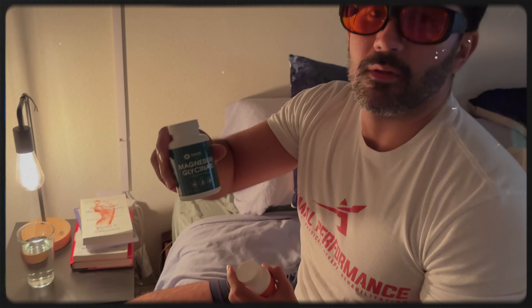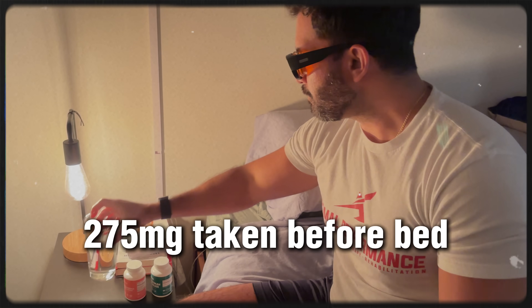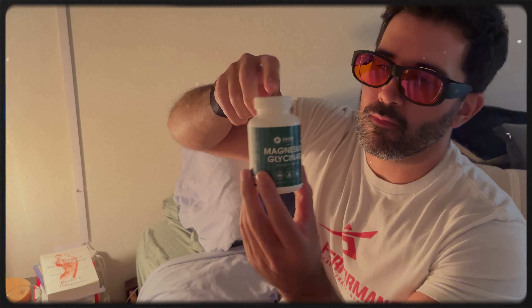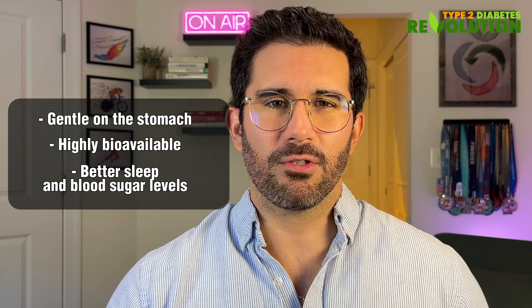That's why we recommend pairing your berberine with magnesium glycinate — 275 milligrams taken before bed. I'll link the Jade Supplements Magnesium Glycinate below this video. It's gentle on the stomach, highly bioavailable, and it helps support healthy blood sugar levels.